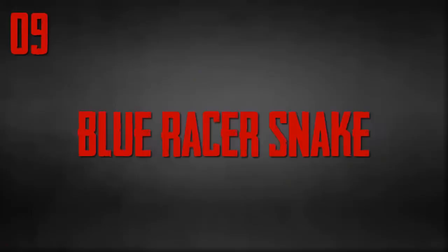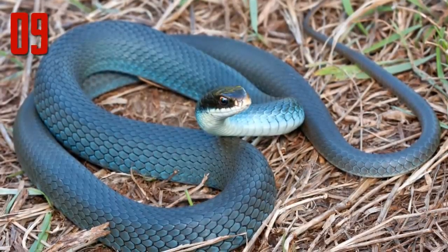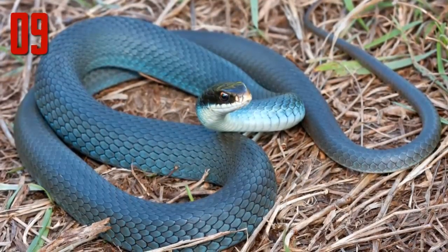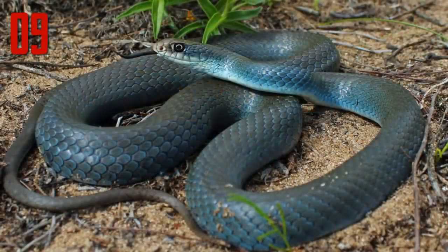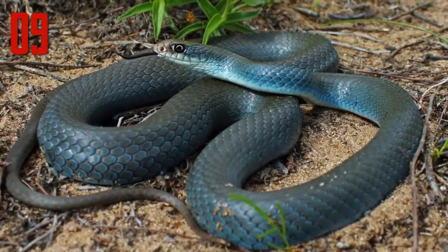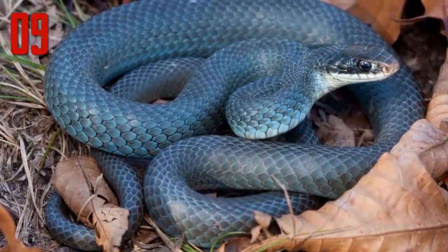Number 9: Blue racer snake. This is a pretty rare photograph of a blue racer snake. I say rare because it's not often you get such a brilliant blue reflecting from the scales, as often they appear more gray in color. The blue racer's formal name is Coluber constrictor, but despite this they normally simply pin their prey